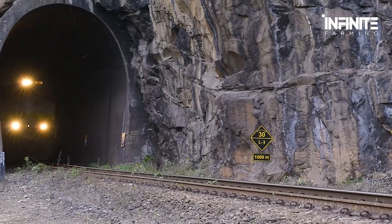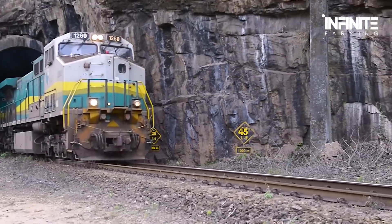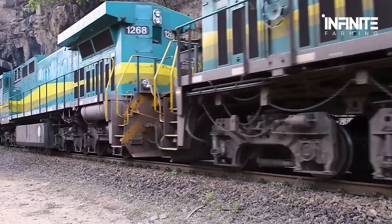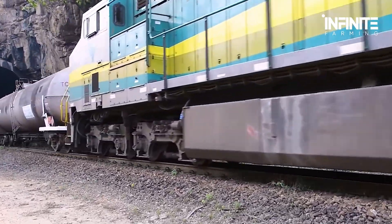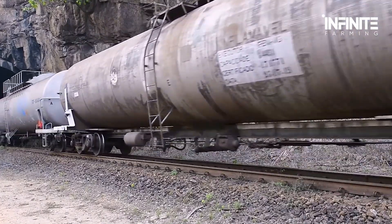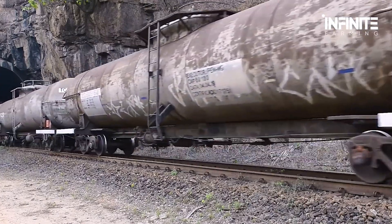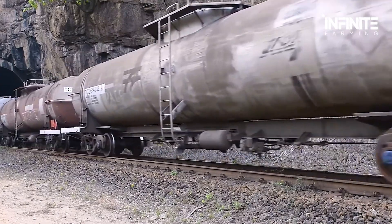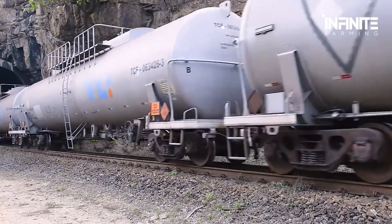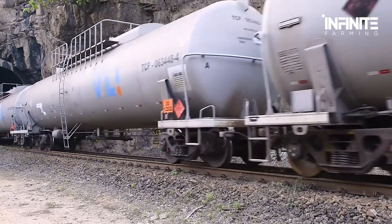Industrial trains aren't your everyday locomotives. The Veil train, for example, moves with a powerful engine that hauls a seemingly endless chain of carriages. Even on a downhill track, this machine maintains speeds of over 60 kilometers per hour while carrying tons of cargo.